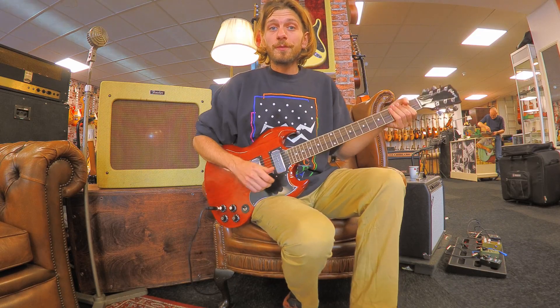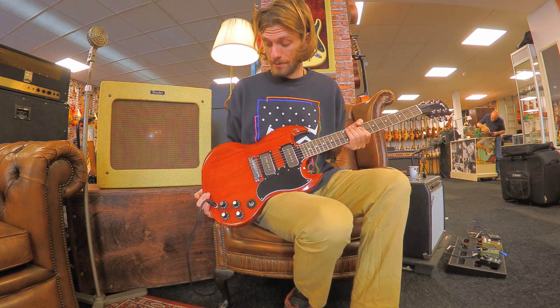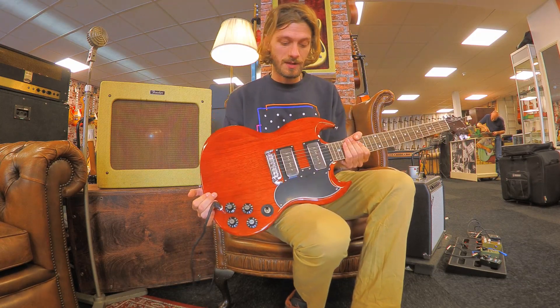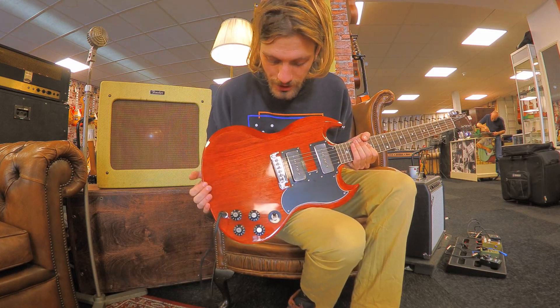Hi, this is Rob from Dirk Witte, and today we have a wonderful Gibson SG Tony Iommi signature model in a beautiful cherry red, which is basically a nice wooden reddish finish on it.